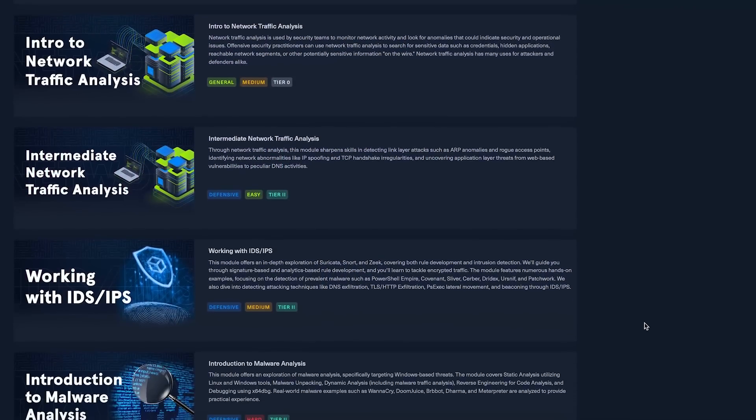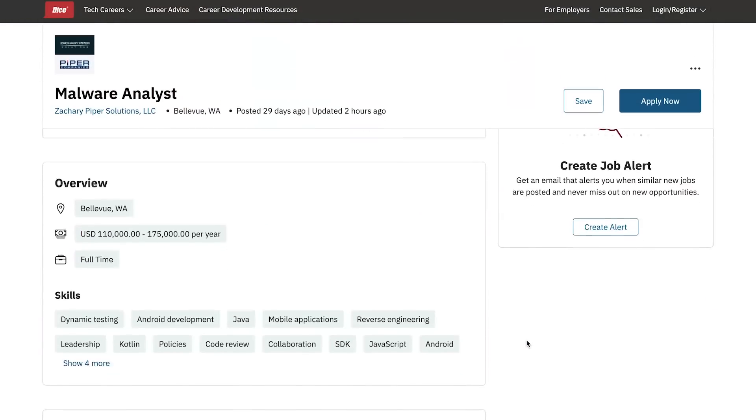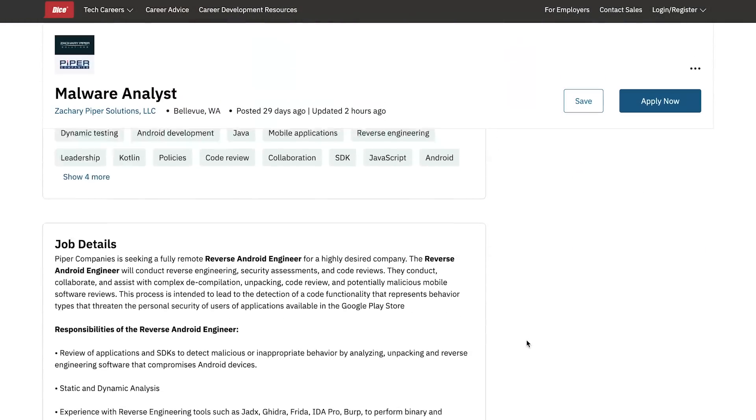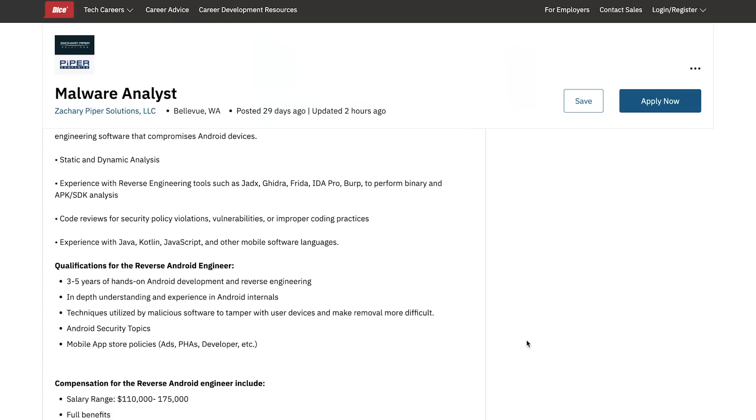The next module introduces you to malware analysis. In my opinion, this is a fairly advanced topic, but all you're going to do here is an introduction to malware analysis. In security operation centers, not all cyber analysts know how to analyze malware — some specialize in it as a dedicated area. Here you get a taste of it, and if this is an area that interests you, you can pursue further training in malware analysis.